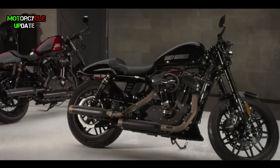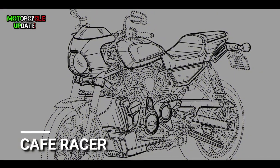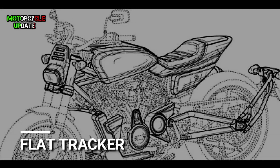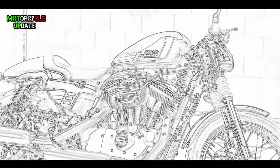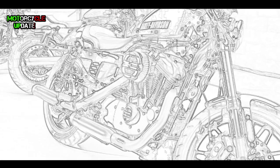Hello brothers, I hope you are in good health. Recently the news broke that Harley Davidson is developing its latest motorbike with the design of the cafe racer and flat tracker. The news arose because of patent document leaks showing both Harley Davidson's new motorbike designs. So how do both of Harley Davidson's new coming motorbikes look? Let's check it out.